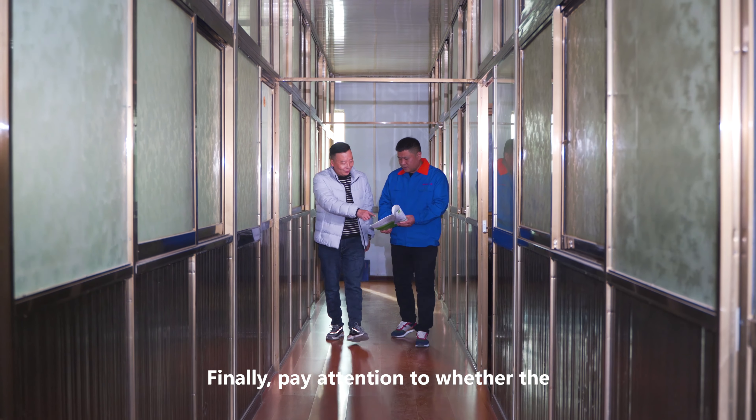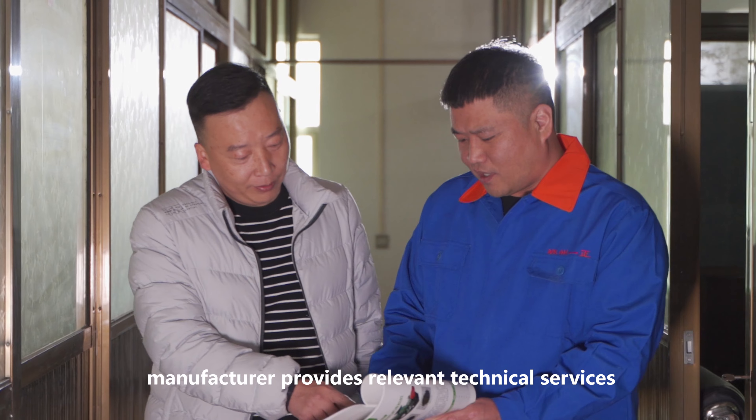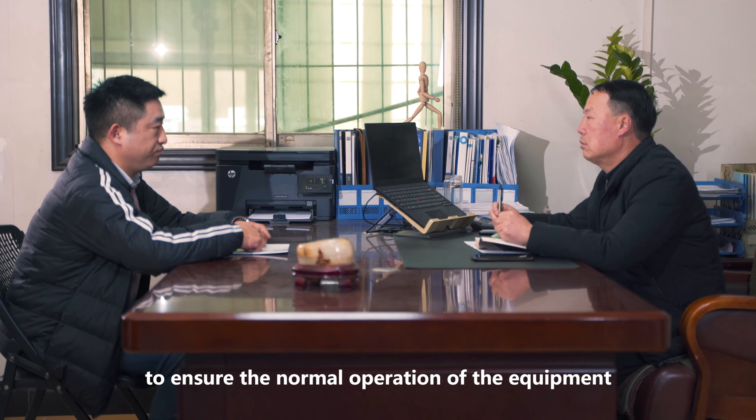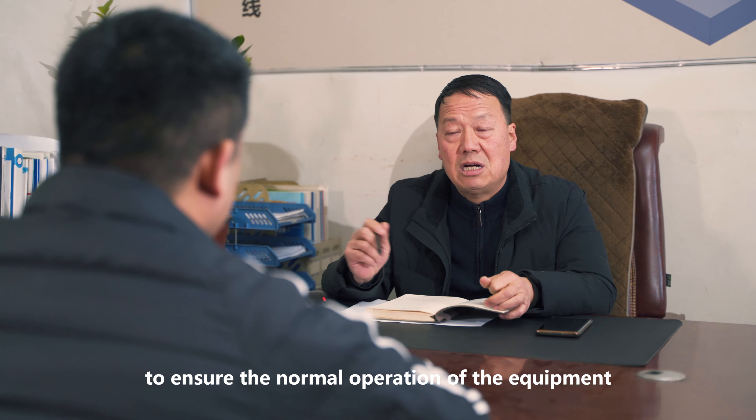Finally, pay attention to whether the manufacturer provides relevant technical services and after-sales service to ensure the normal operation of the equipment.